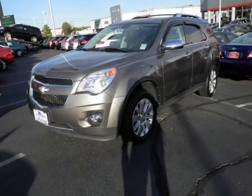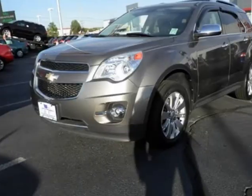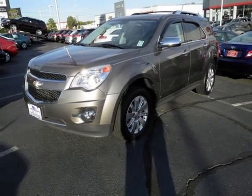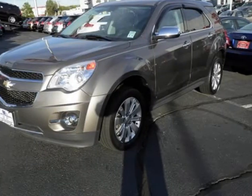We think you will love this pre-owned 2010 Chevrolet Equinox all-wheel drive 4-door LTZ, which has 44,834 miles. It comes fully equipped with a 3.0-litre 6-cylinder DOHC engine, 4-doors, 4-wheel ABS brakes, and many other features.